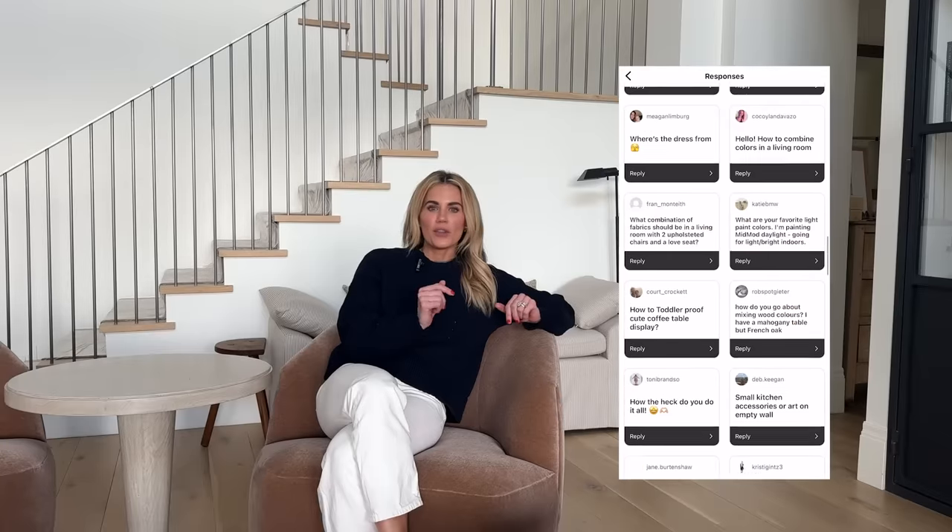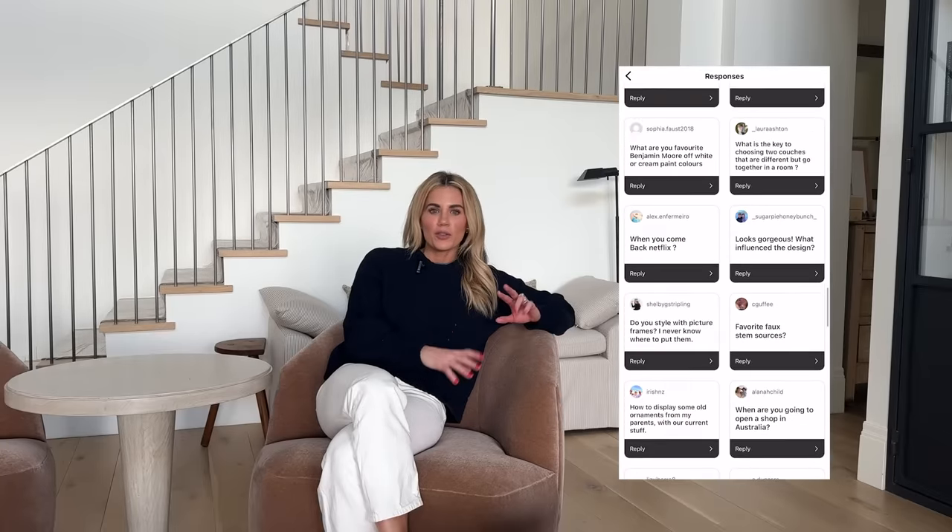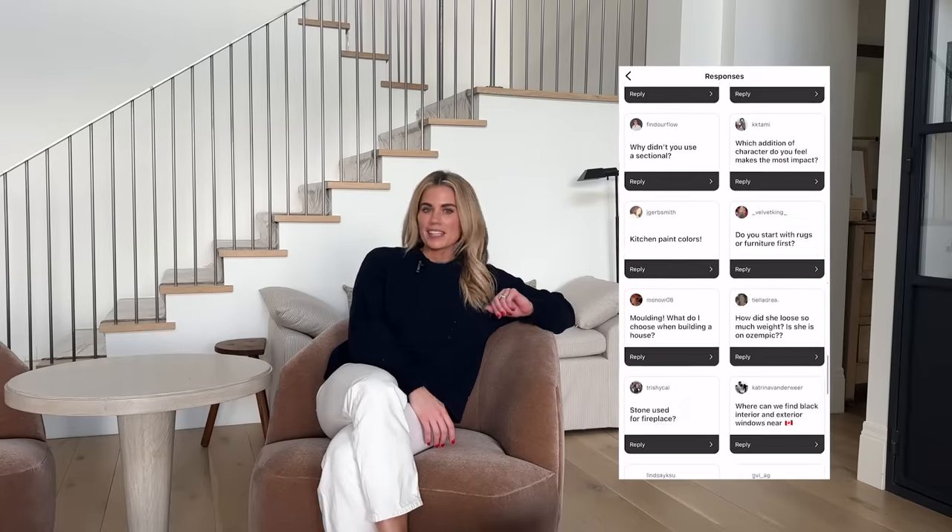We just wrapped our McGee Home Refresh and we've shared quite a few videos and tried to do our best to answer questions, but we know you have more. So we've gathered questions from you and I'm going to do my best to answer as many as possible today.